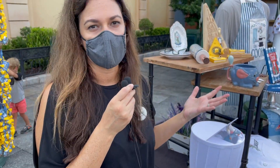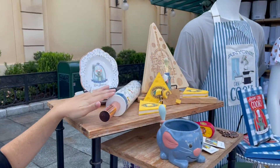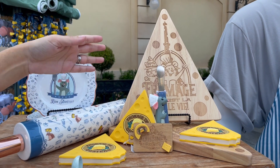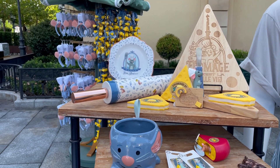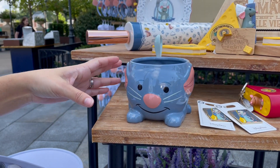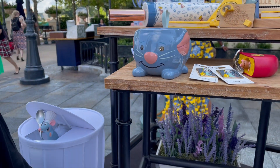You also have to have a bunch of offerings in the kitchen, so we have our Remy dessert plate, our rolling pin, cheese board — because of course we have to have cheese — and our cheese knife. All really fun items inspired by Remy and Emile's love of cheese. We also have our sculpted mug inspired by the attraction vehicle.